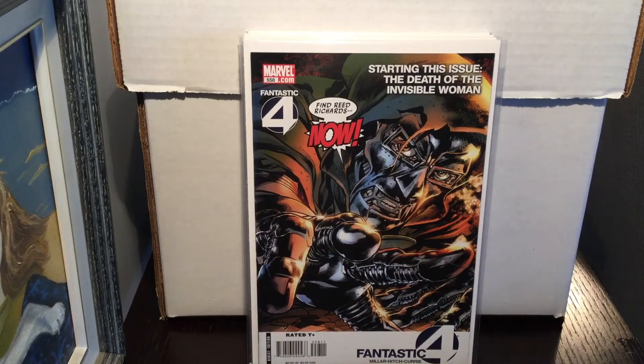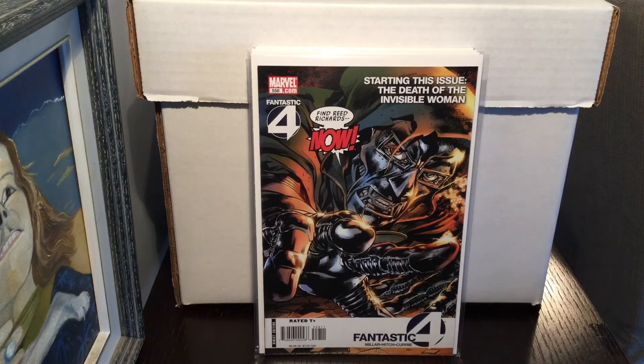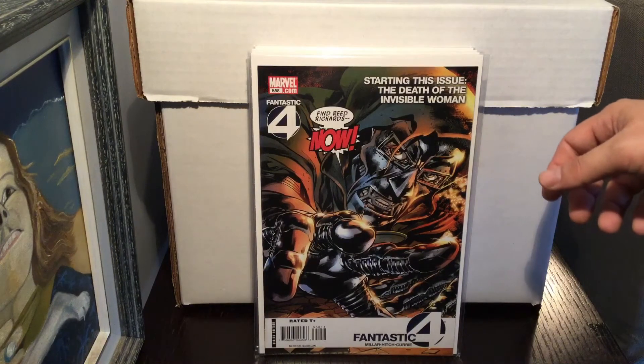A shout-out to Little Doom — welcome him to the comic book community, he's been coming out with some pretty cool hauls. Links to all the people I mention for shout-outs will be in the description below. The next book is Fantastic Four #558, the Mark Millar run, which was a really good run. This is notable because it's the first appearance of Old Man Logan — it introduces the character in this issue, which I thought was really cool. I picked one up online and one at my LCS.